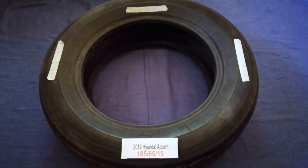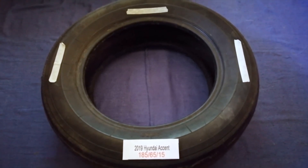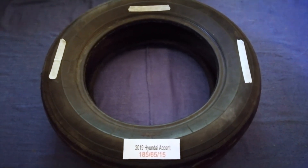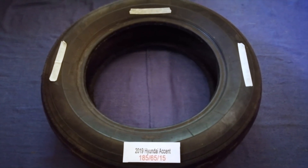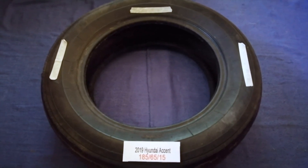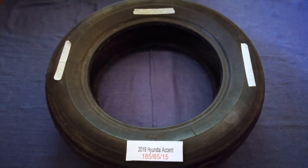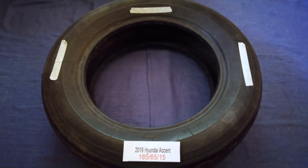So once again, the tire size for the 2019 Hyundai Accent is 185/65/50. If you know a cheaper place to buy tires for your car, make sure to leave a comment and let the rest of us know. Don't forget to check the video description for the most recent price. Thank you for watching — please like and subscribe.